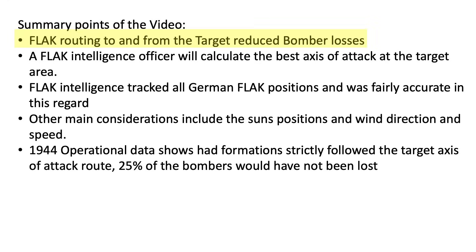Summary points of the video: Flak routing to and from the target reduced bomber losses. A flak intelligence officer calculated the best axis of attack at the target area. Flak intelligence tracked all German flak positions and was fairly accurate. Other main considerations include the sun's position and wind direction and speed. 1944 operational data shows that had formations strictly followed the target axis of attack route, 25% of bombers would not have been lost.